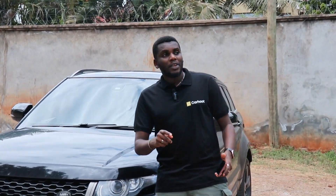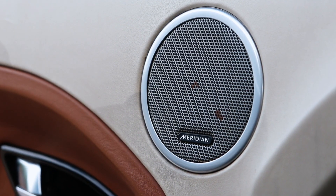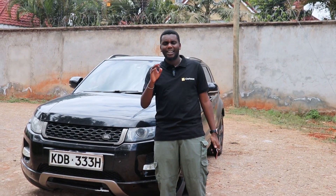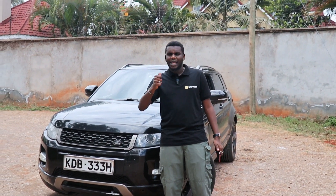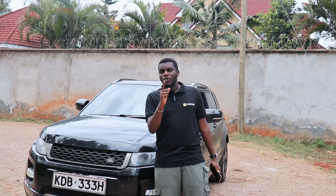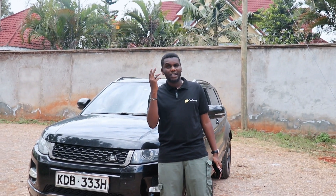Number two, a thing I love about this car is the sound system. This comes equipped with the Meridian sound system — like eight, ten speakers inside, and they're also well balanced. The sound is crisp. The bass — I don't think you can listen to music at full volume. You'll probably bust your eardrums.